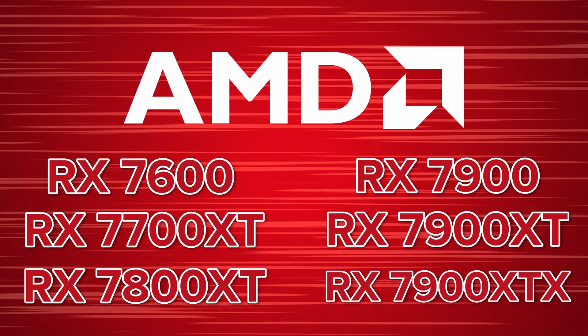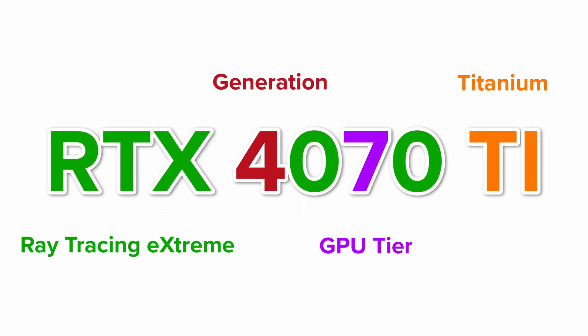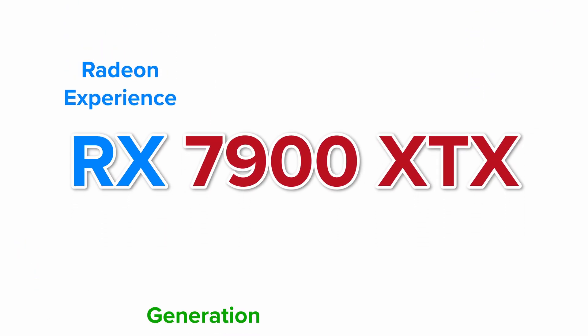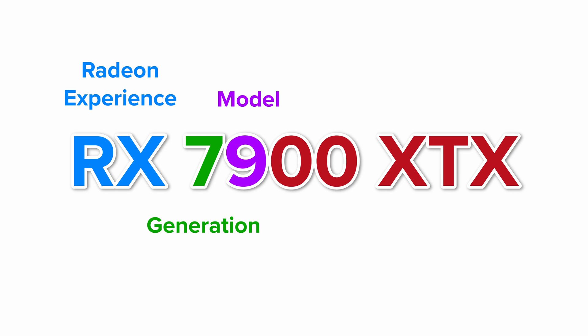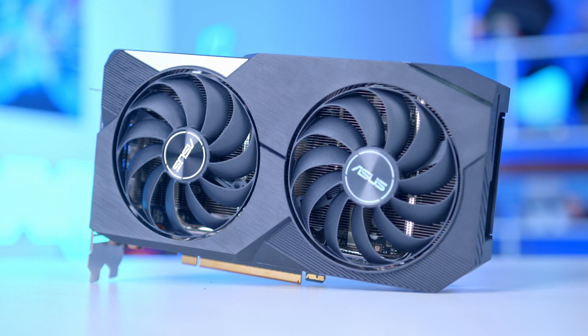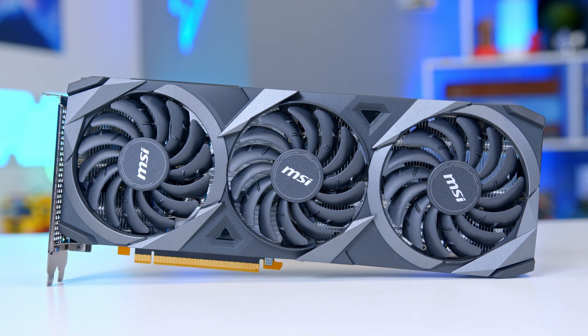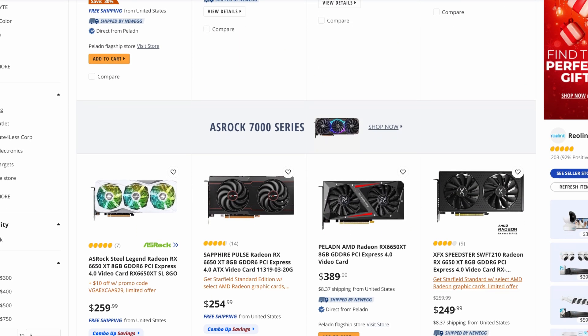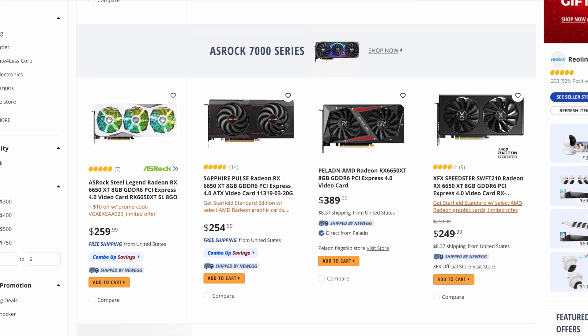The higher the number, the higher end the card. Sometimes brands put letters after the names, such as the 4070 Ti — basically a 4070 with a bit more power. Same with AMD, the 7900 XTX has a bit more go than the standard 7900 XT. It's also worth noting that AMD's last-generation 6000 lineup and Nvidia's last-gen 30 series, which follow the same rough naming schemes, are also worth considering. AMD's 6000 lineup in particular has some amazing deals.